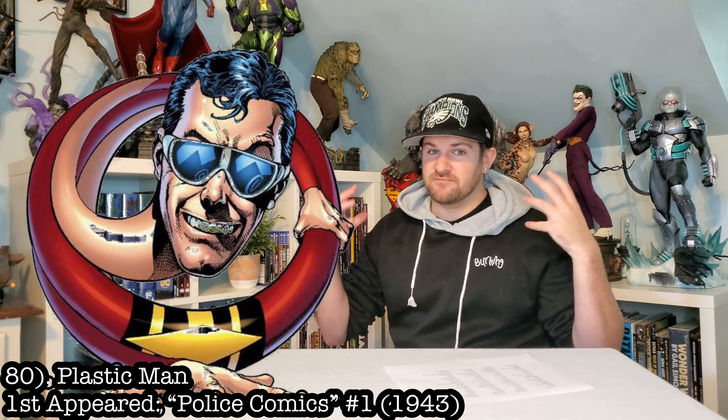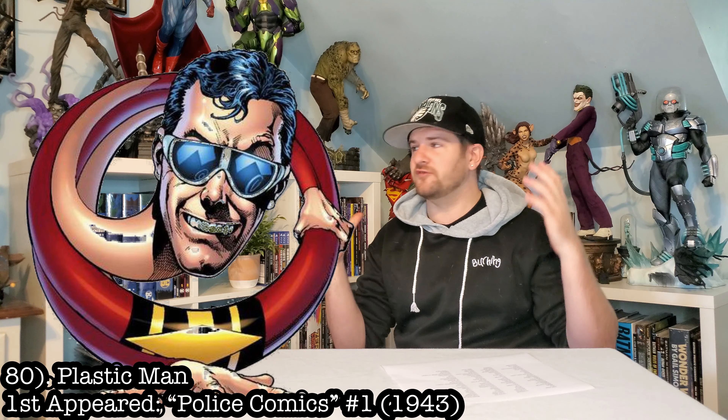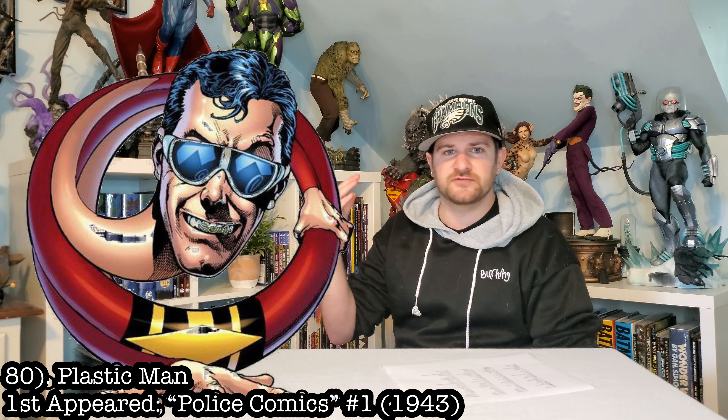Up next, Plastic Man. This one would be fun as hell. I don't even know how you would do it — your possibilities are endless with what you could do with Plastic Man. Dude's funny as hell. I would love to have him in the collection.